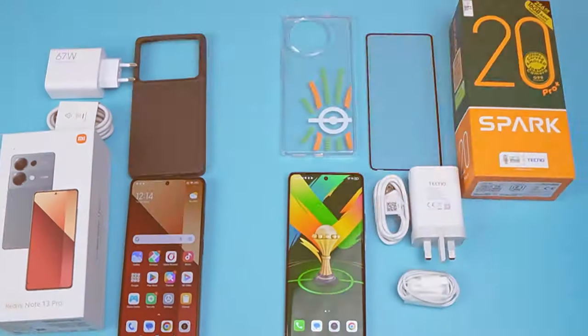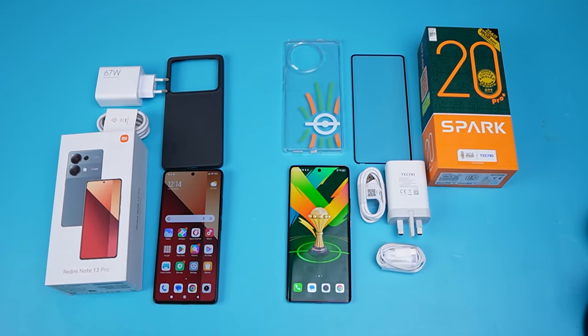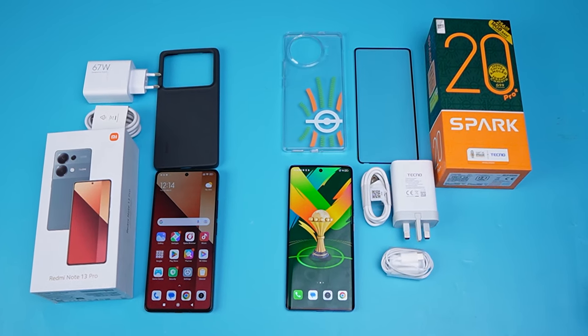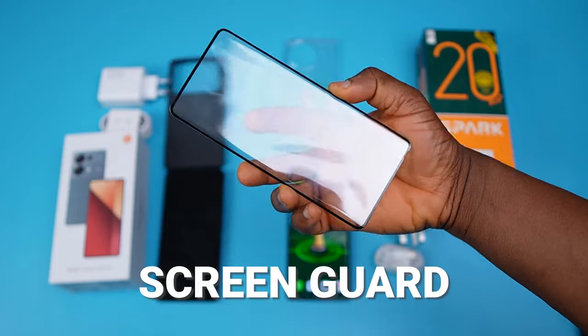Both phones come with accessories in the box, but the Tecno Spark 20 Pro Plus gives you a little more — you get a screen guard and a Type-C wired headphone, both of which you don't get with the Redmi Note 13 Pro. So the winner in this first round goes to the Tecno Spark 20 Pro Plus.